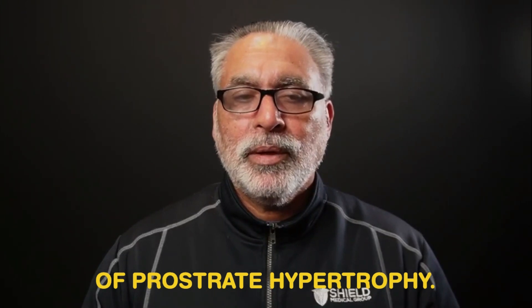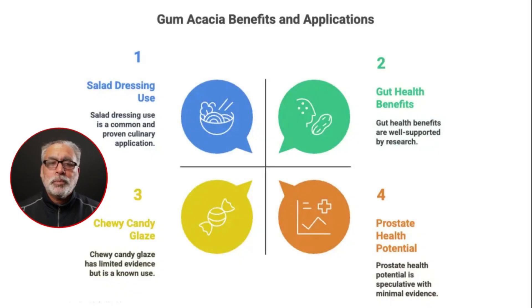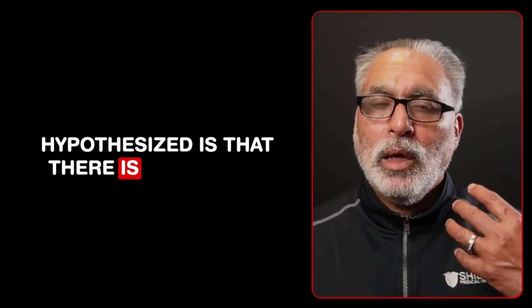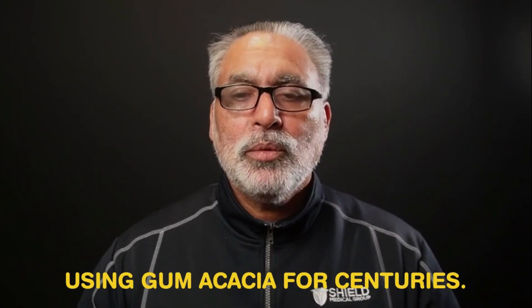The prostate benefit has never been proven in randomized trials, but there is a hint it could be helpful. Gum acacia has many gut benefits, so it is prudent to incorporate it into your diet as one of the elements — but don't use it solely for prostate health. If you have prostate issues, this is not the medication to rely on. More research is needed. The hypothesized mechanism is that beneficial bacteria growth from consuming gum acacia may support prostate health.